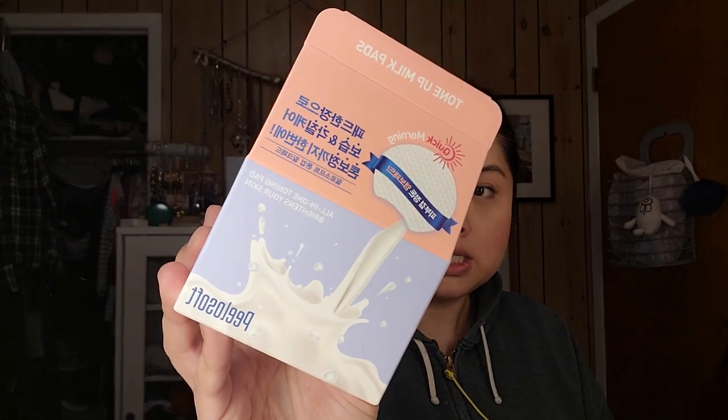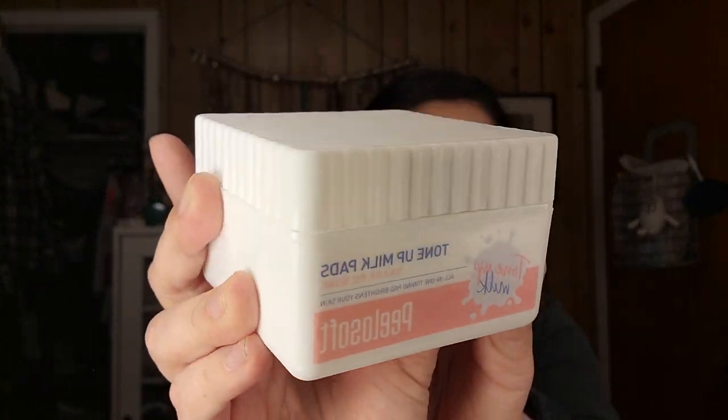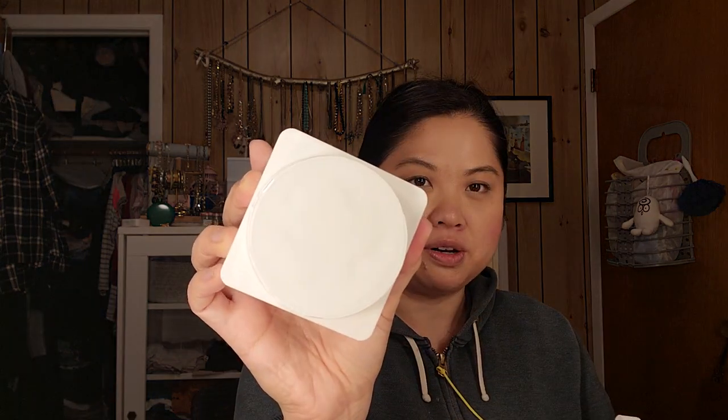The next few things are from the Daybok box. This is the Tone Up Milk Pads — all-in-one toning pads that brighten your skin. The packaging on this stuff is so cute! I was wondering if the pads are square, but they're probably going to be round.